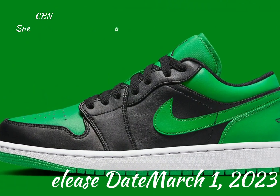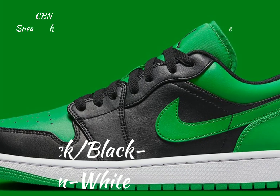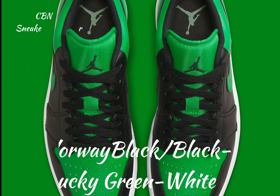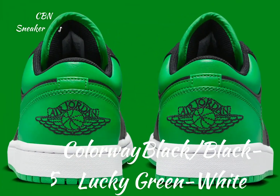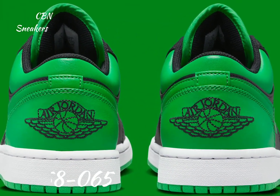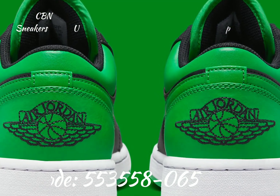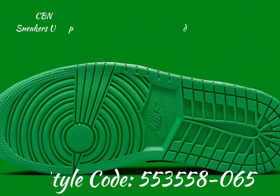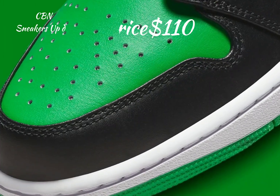The same hues land on the tongues, laces, branding, liner, and outsoles. Black Jumpman logos appear on the mesh tongues, pine green swooshes on the side panels, and white rubber midsoles finish off the look on this Air Jordan One Low, which is currently expected to release in the spring of 2023.